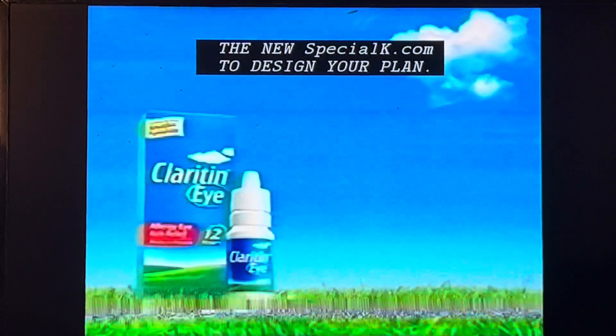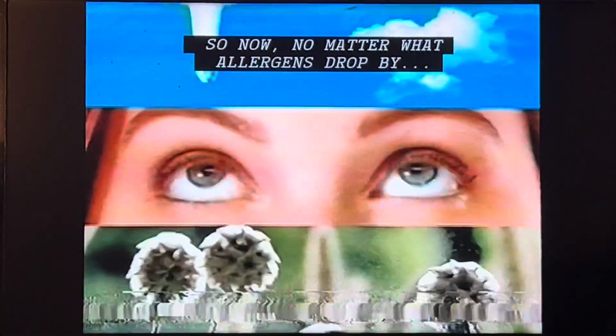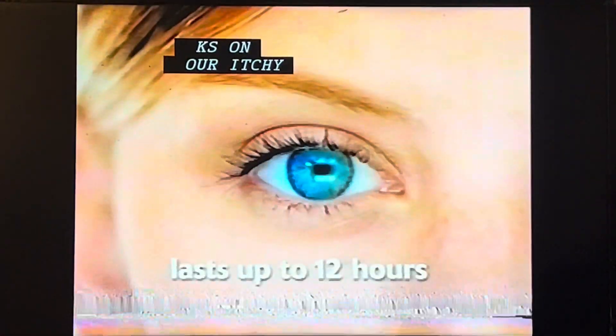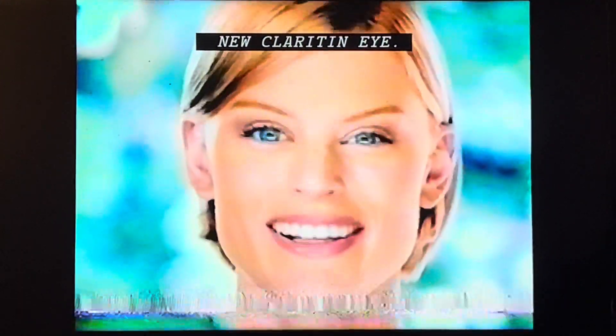Claritin introduces Claritin Eye. So now, no matter what allergens drop by, it's what you drop in. Claritin Eye works on your itchy allergy eyes in minutes and lasts up to 12 hours. New Claritin Eye. Now you can see Claritin Clear.